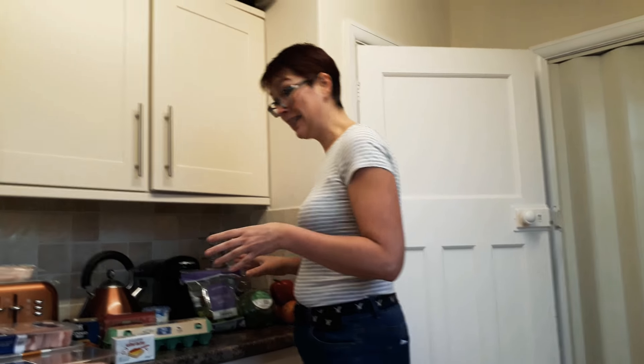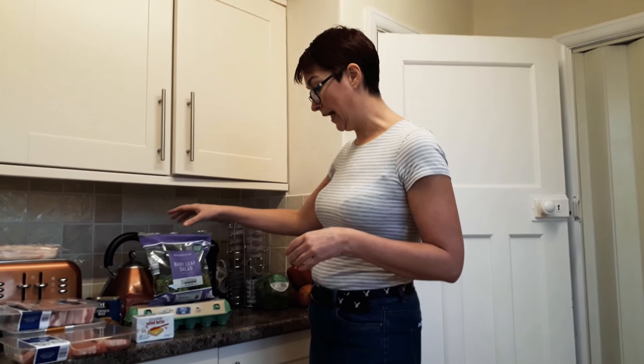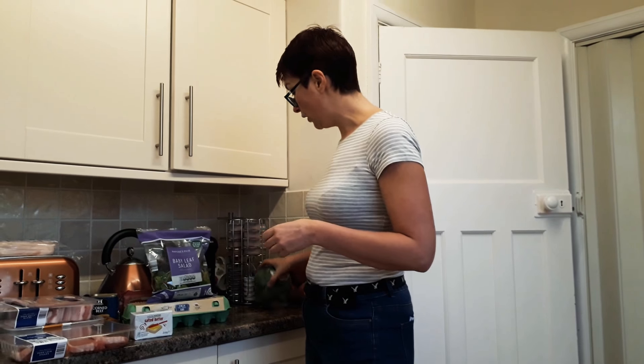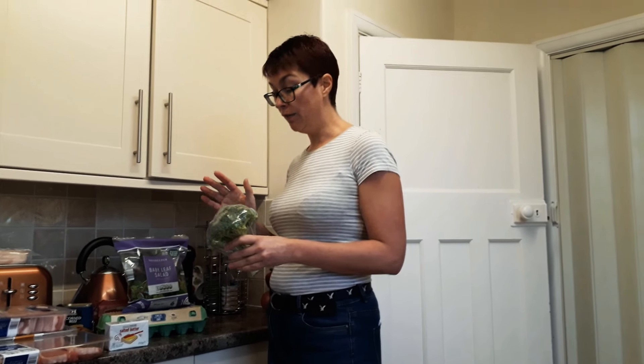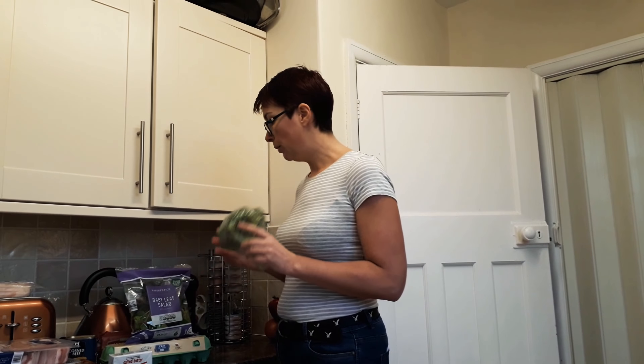I have some veg already in the house, so it wasn't a massive veggie shop today. However, I picked up some baby leaf salad. I love all sorts of greens, and if you follow the plan, you'll understand that greens are important for your potassium, your magnesium, and all those vitamins and minerals that the body needs to stay healthy. I've also got some broccoli. Broccoli is great — it's actually one of the highest protein vegetables, so you're not just getting all the green goodness, but it'll also keep you fuller and give you some protein too.